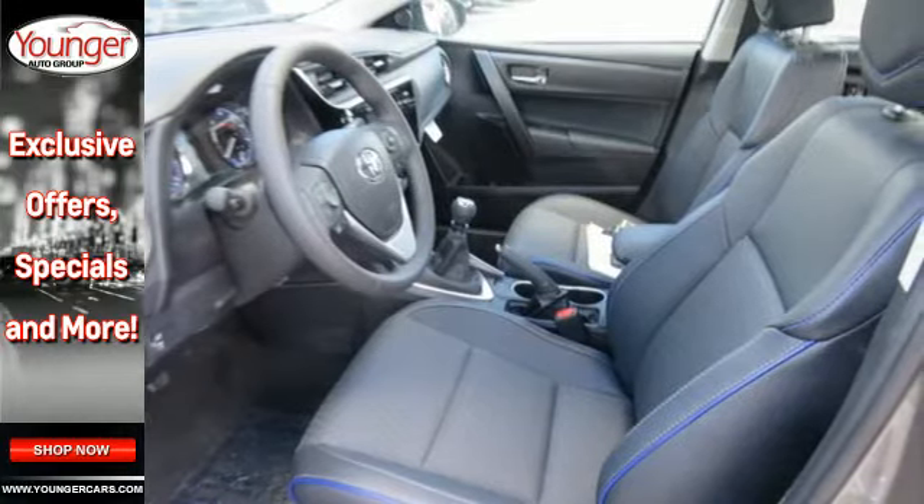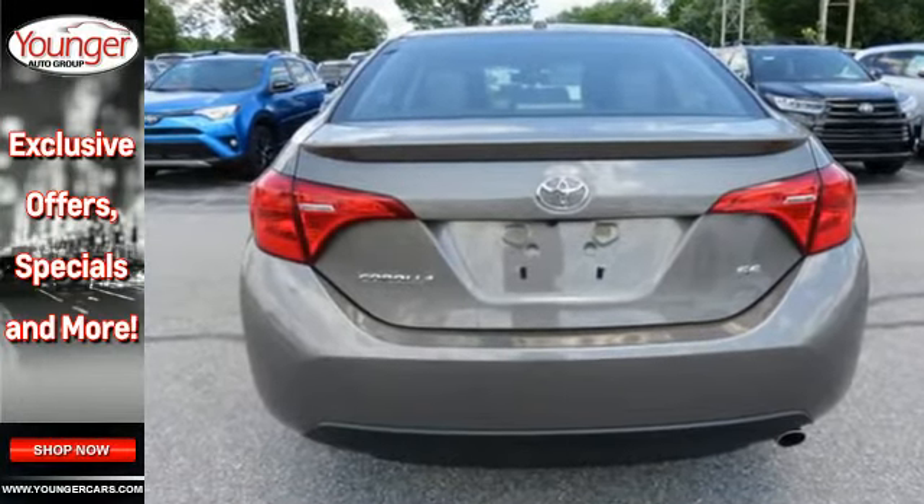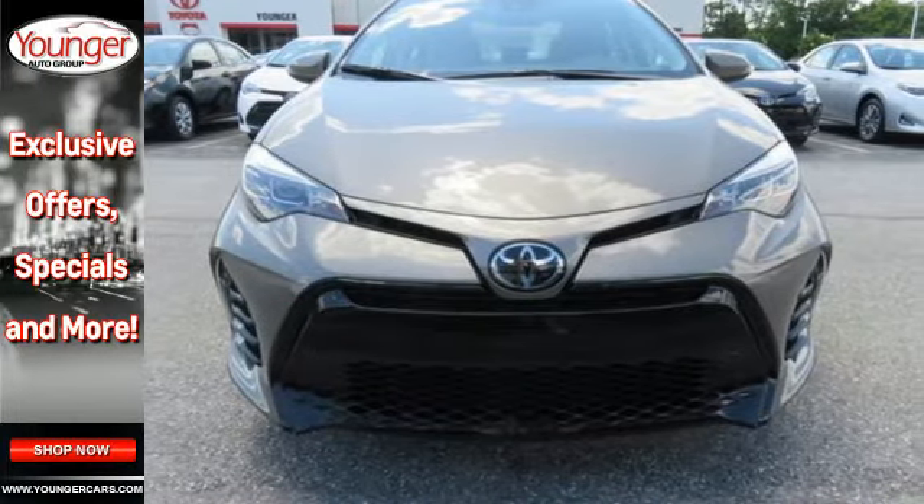It takes safety another step with Toyota Safety Sense P, which includes pre-collision system with pedestrian detection, lane departure alert with steering assist, and dynamic radar cruise control.